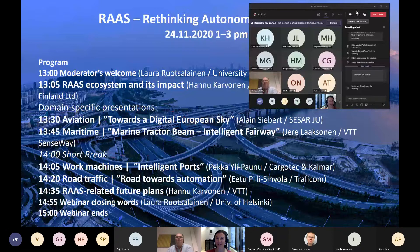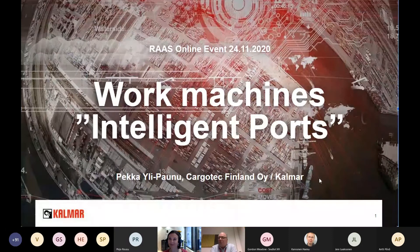Thank you, Laura, for the nice introduction. I'm going to talk about what is happening inside the port. You already saw in the previous presentation how the ship or vessel is approaching the port and what kind of communication is needed between the port and the vessel itself. Now we go inside the port — what I mean with the intelligent port and what kind of features we have in those ports.